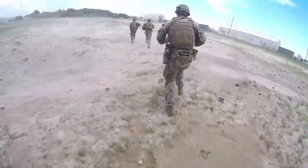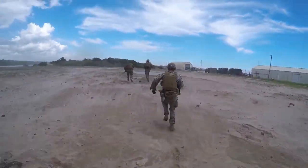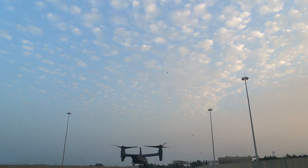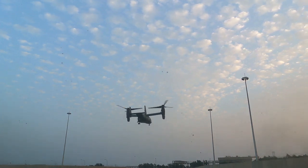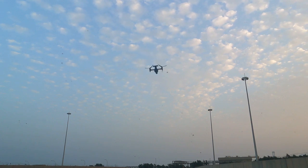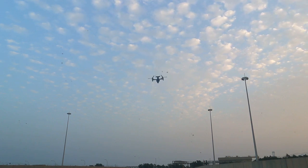Moreover, the MV-22 Osprey's adaptability makes it a go-to choice for various scenarios. Its ability to quickly shift between vertical and horizontal flight modes allows for seamless transitions, enabling it to navigate diverse terrains and swiftly adjust to mission requirements on the fly.